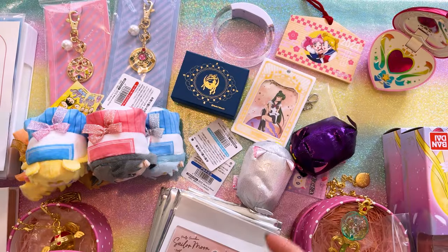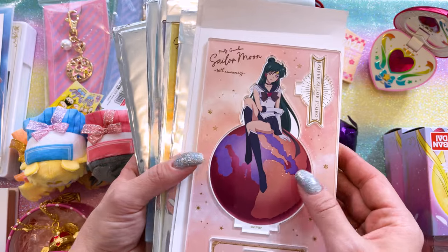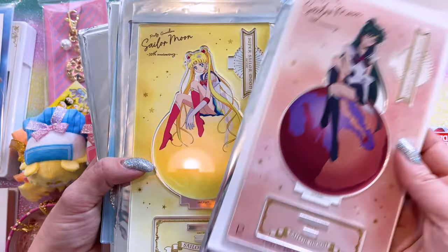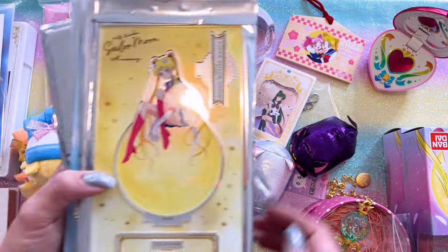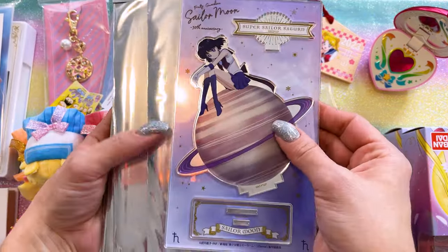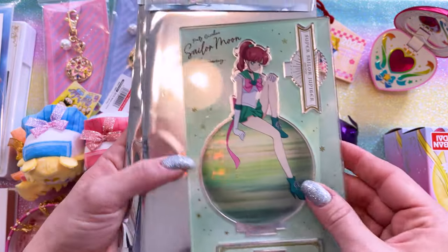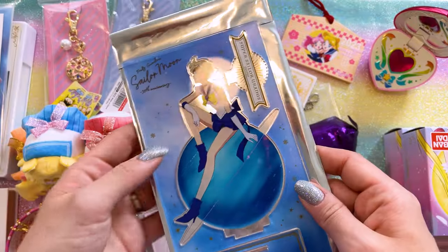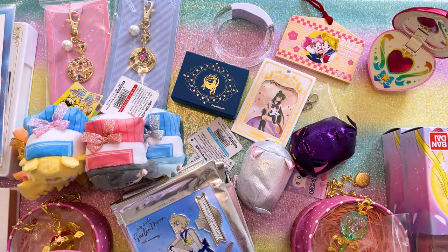I also picked up these 30th anniversary versions of all of the Sailor Guardians with acrylic stands. I really like the planets — I love that they put each of them on their planets, or in Sailor Moon's case on the moon. They just look really cool. Here is Sailor Pluto, Moon, Saturn, Mercury, Mars, Sailor Venus, Jupiter, Sailor Neptune, Sailor Chibi Moon, and Sailor Uranus. All of them look really, really nice. I love the planets — these are very big acrylic stands, well worth the price.